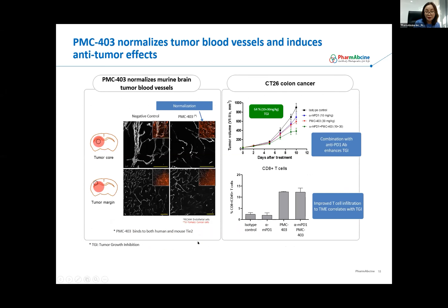This data came from mouse cancer models. The left side came from a spontaneous rGBM model that is good for visualizing blood vessels — blood vessels around tumors are very aberrant, very thick and irregular in shape. PMC-403 treatment makes the blood vessels thinner and their shapes more normal. We also tested in a CT26 colon cancer syngeneic model, since PMC-403 can cross-react with murine TIE-2. PMC-403 treatment alone has mild tumor-suppressing activity, and together with anti-PD-1 it has stronger anti-tumor activity, associated with an increase of CD8-positive cells in the tumor microenvironment.